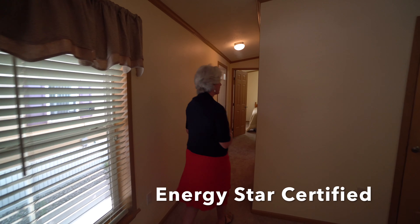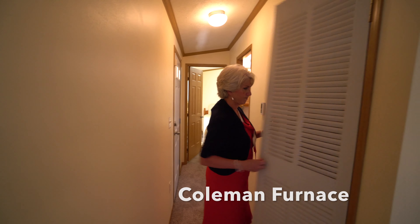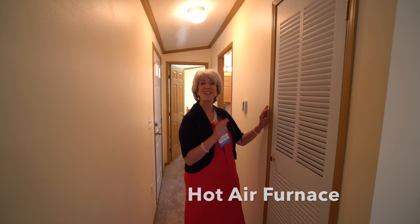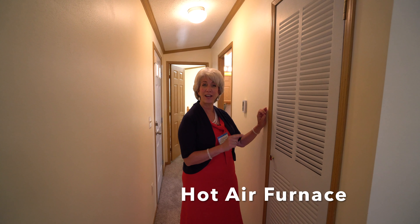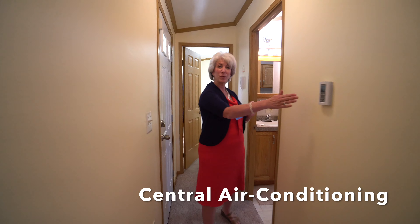So let's go back in the hallway. This is a Coleman furnace, and your central air conditioning and forced hot air run through there. Here's your thermostat.